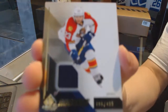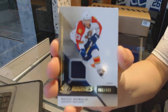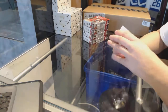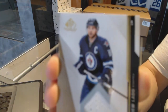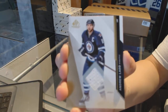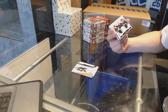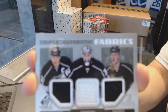We've got a rookie jersey number to 499 for the Florida Panthers, Rocco Grimaldi. We've got a jersey for the Winnipeg Jets of Andrew Ladd. Triple authentic fabrics jersey for the LA Kings of Dustin Brown, Jonathan Quick, and Tyler Toffoli.